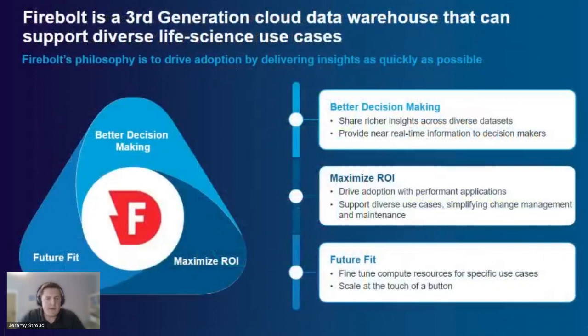I'd like to introduce Firebolt and our partnership with IQVIA. Firebolt is a third-generation cloud data warehouse — you're probably familiar with the likes of Snowflake and Redshift. What drew us to supporting Firebolt within our analytical-ready APIs is their philosophy, which is pure speed. Their tech stack is built on the idea of delivering insights as quickly as possible.